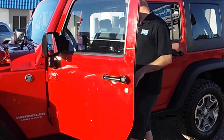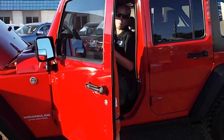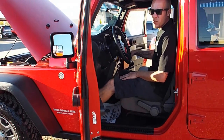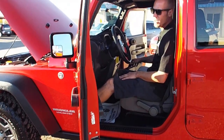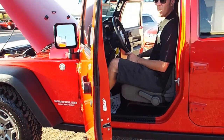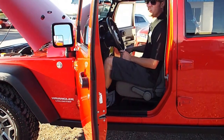I'm going to go ahead and start it up for you right now. Now it is a six-speed manual transmission. So for anybody who's wanting to go off-roading, this is the perfect vehicle for you. Sounds great. One original owner, super low miles.